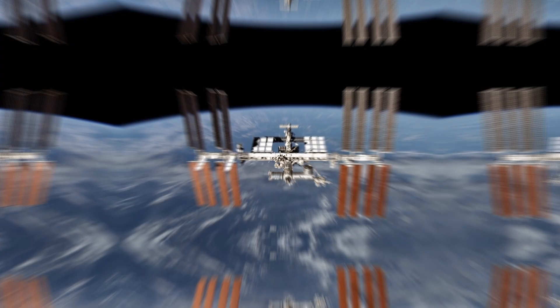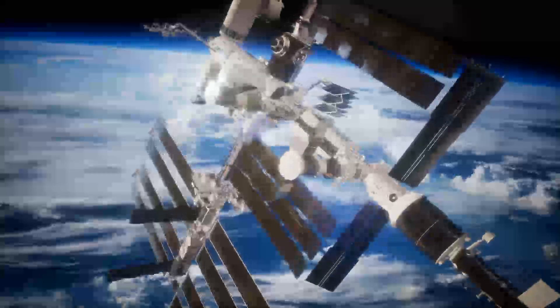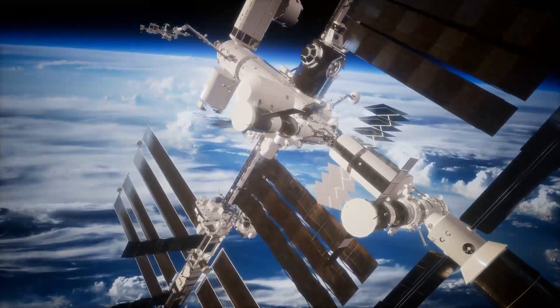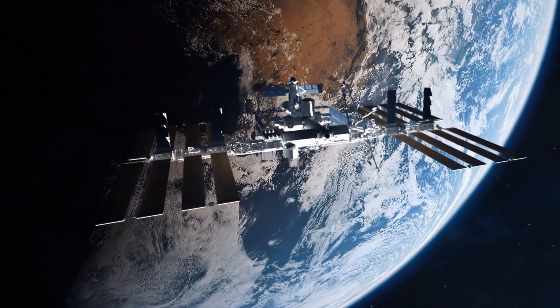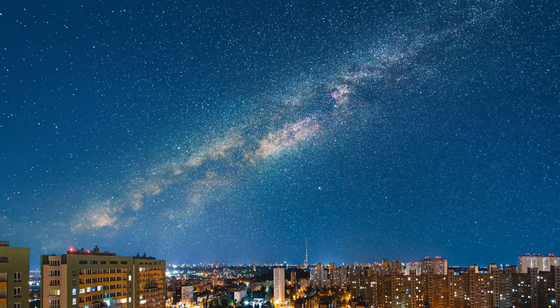Are you one of those people who regularly watch the live stream from the ISS space station? If so, you may have noticed a phenomenon. Suddenly, the screen goes grey for 10 to 15 seconds. Officially, this is due to switching between the four cameras, transmission errors, or brief outages caused by maintenance work or other technical malfunctions.